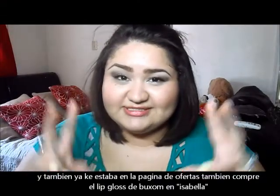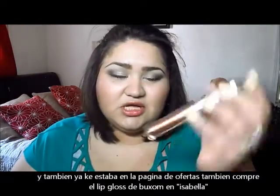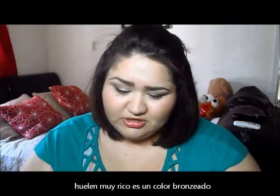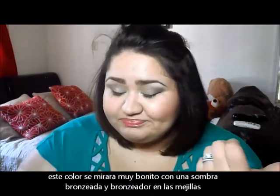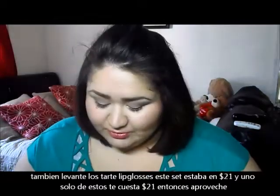While on the sale section of Sephora.com, I also saw the Buxom Isabella lip gloss for around $10, so I added it to my cart. It's a true copper color — really pretty. It's going to look great with bronzy eyeshadow and bronzer.